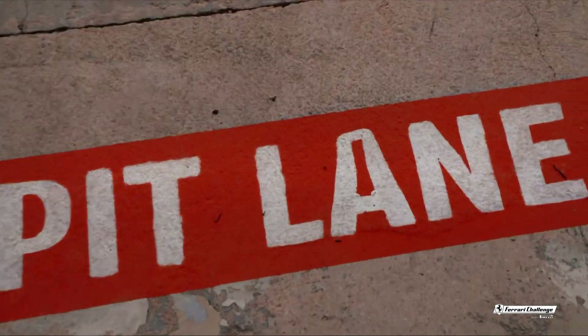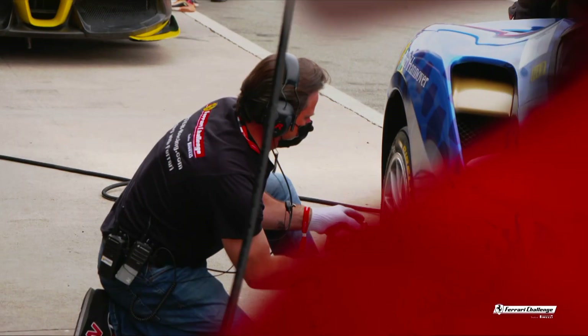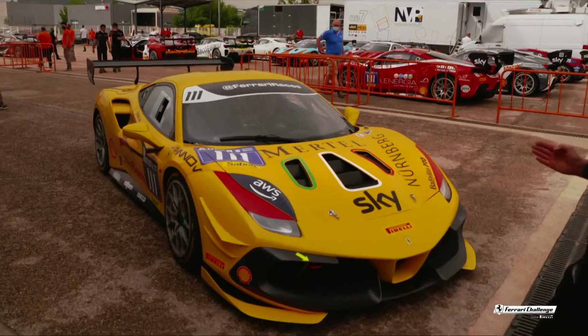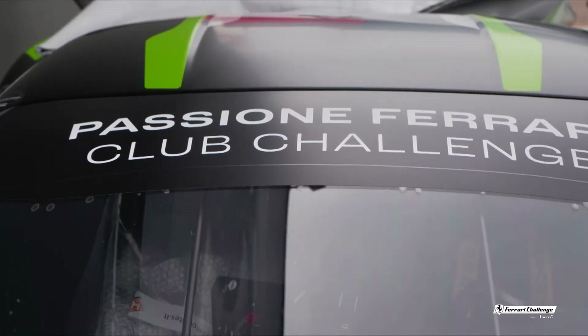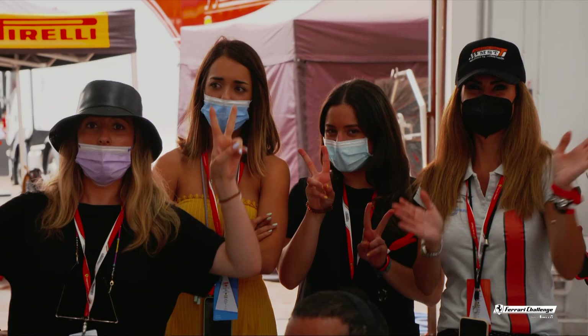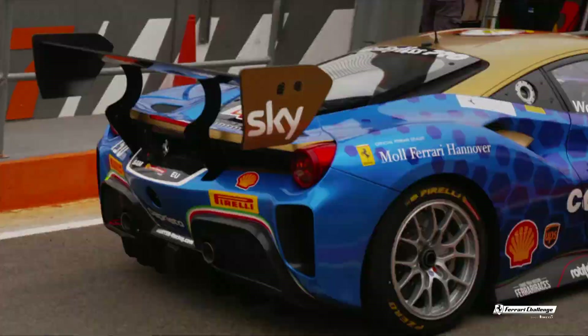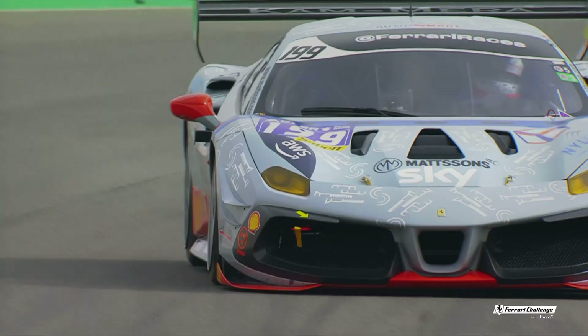Hello everyone, and welcome to the Circuit Riccardo Tormo here in Valencia, Spain. Port city of Valencia, we're just on the southeastern coast of Spain, almost overlooking the Balearic Isles of Ibiza, Menorca and Mallorca. And this extraordinary Circuit Riccardo Tormo is ready to play host to Race 2 for Ferrari Challenge Copa Shell.